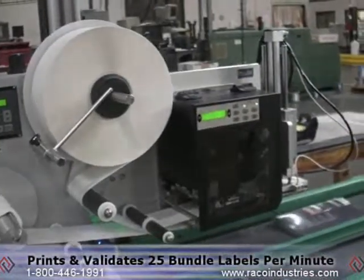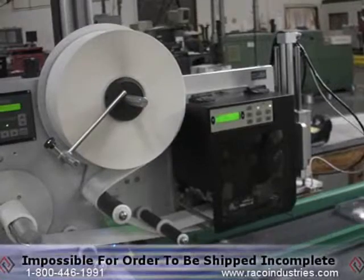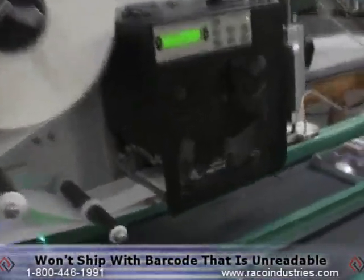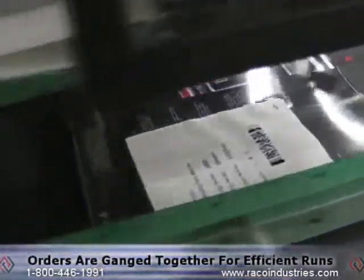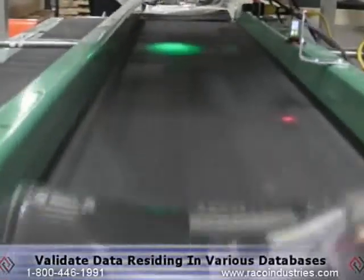This particular system prints and validates approximately 25 bundled labels per minute and makes it impossible for an order to be shipped incomplete or with a barcode that is unreadable.